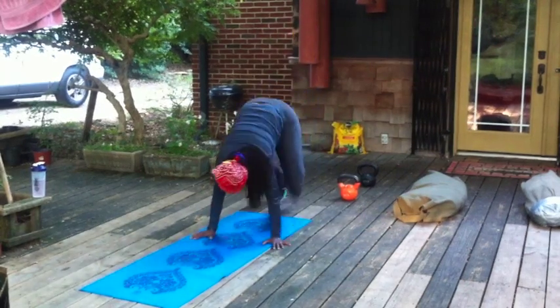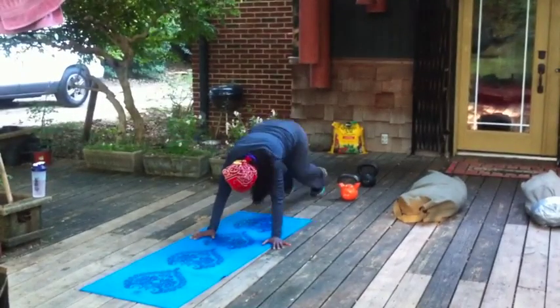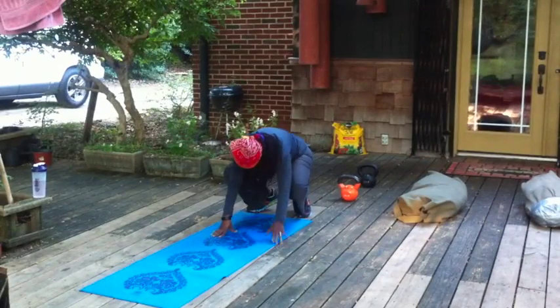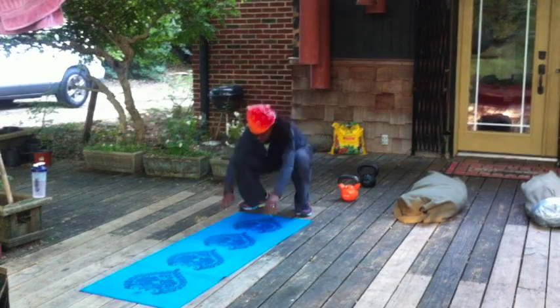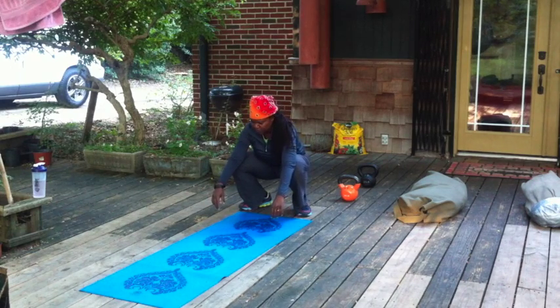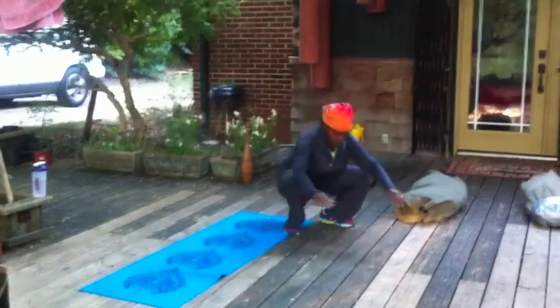Her Hindu squats looked pretty good until the last one — a little bit of collapse. Look at those mountain climbers, nothing to be ashamed of there, very nice. She jumped in at the end, and it's worth noting Miria could barely support her weight on her hands. Deep squats are getting better and better — it's a little shaky, but she's exhausted at this point. The core is done; this is basically going on sheer willpower.